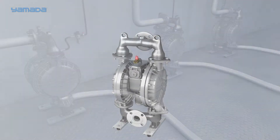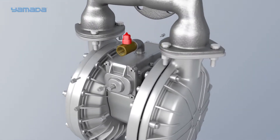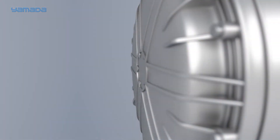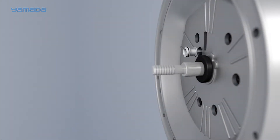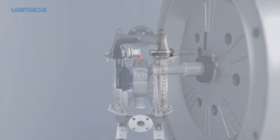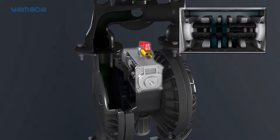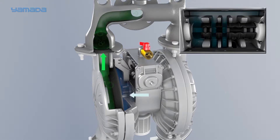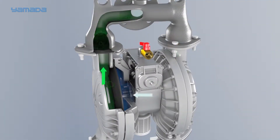What separates Yamada from the rest of the pack is our air valve technology. Yamada uses a completely non-lubricated main air valve and independent pilot mechanisms to control the air logic. As compressed air enters the pump, it is directed via the main air valve to one side or the other depending upon the starting position of the c-spool. As the air enters the chamber, it forces the diaphragm outward.